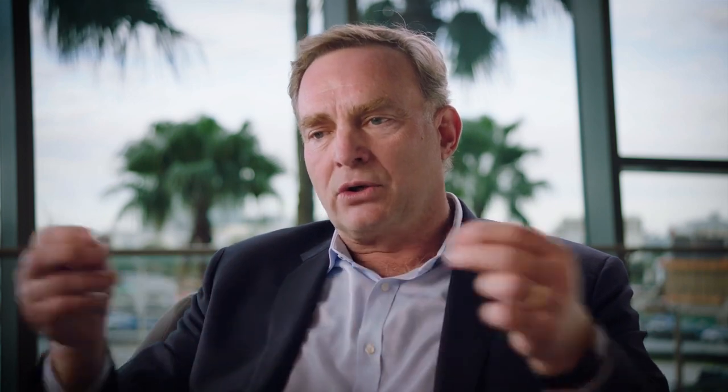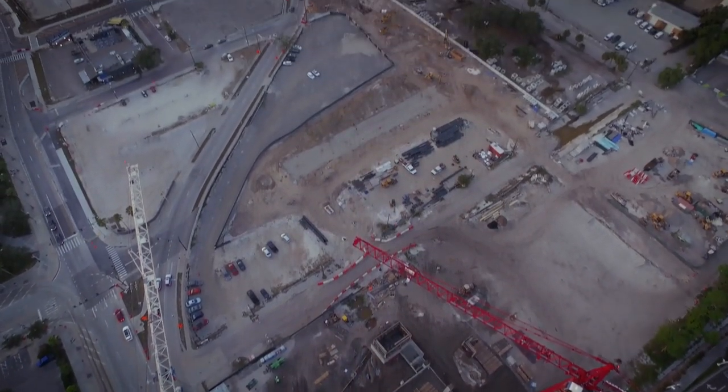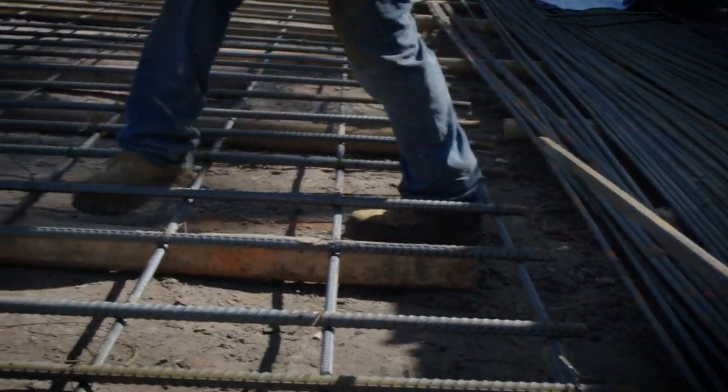We envision Water Street as the spine of Water Street Tampa, in that it is the central thread that will join all of the district together, through which we'll be able to reach out and make other connections to other neighborhoods and then back to downtown Tampa.